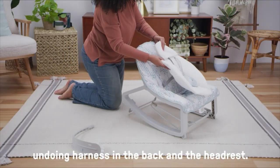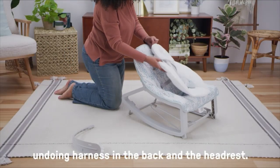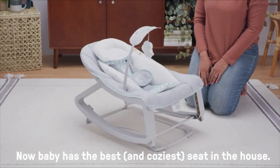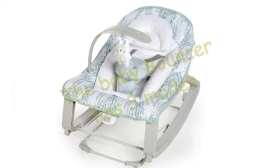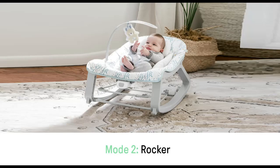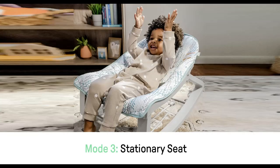Please subscribe to our channel for watching new Amazon Baby product reviews. The Baby Bouncer has three modes for parent convenience and baby preference: bouncing, rocking.